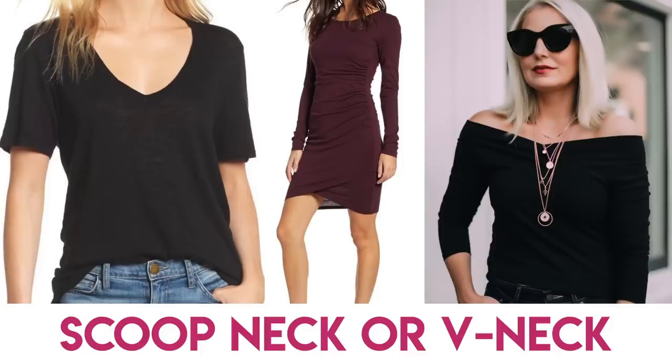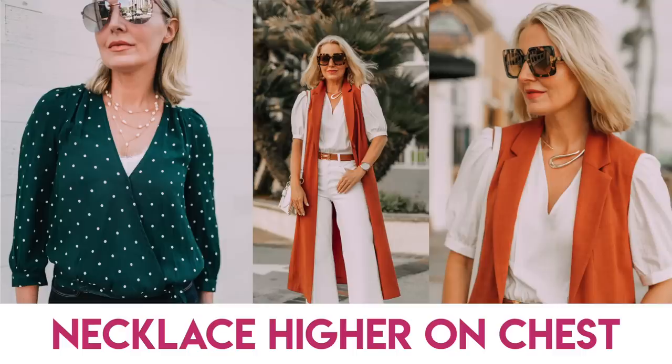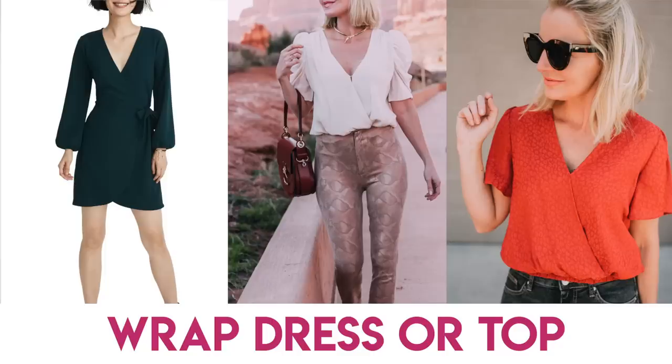Body-con dresses are your friend — anything that's gonna really show off the curves. Something that's big all over is probably gonna make you look bigger all over. Scoop necks and V-necks can definitely elongate the upper body. Pendant necklaces can add some length to the upper body. When you think about placing your jewelry, think about it strategically — you can draw the eye where you want it. Wrap dresses and wrap tops are so, so good on an hourglass body type — they really maximize your curves.